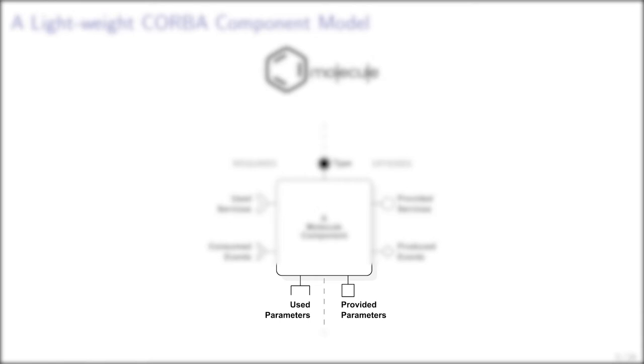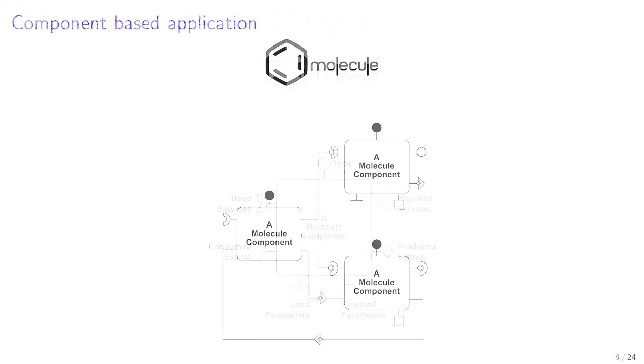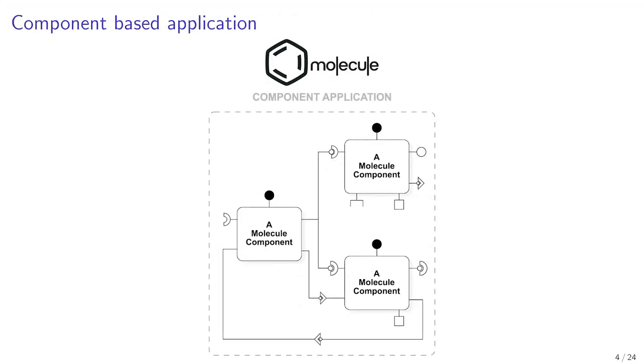Additionally, in our implementation we added the concept of used and provided parameters, which are mainly used for the initialization of components. At the application level, a system is made of a set of components interconnected through services, events, and parameters.